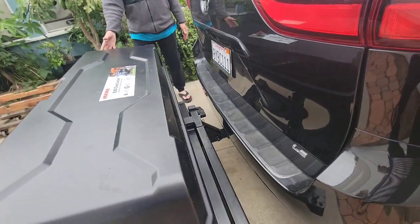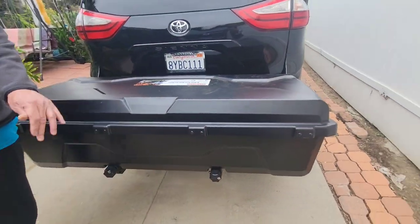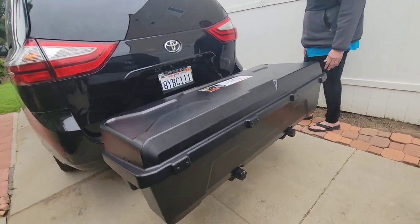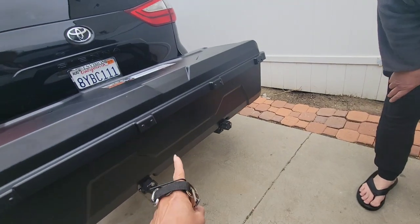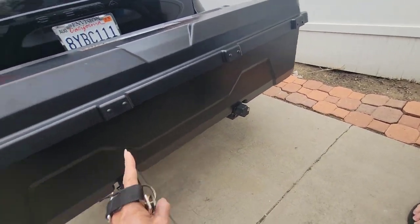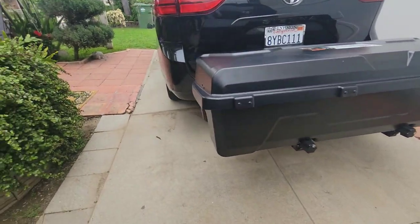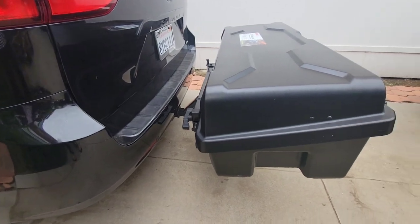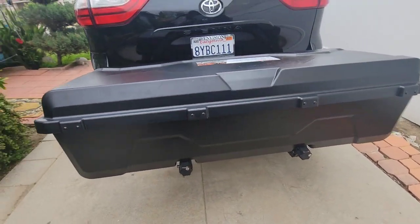Okay, this is how it looks. You can see the plate number, so we don't have to remove anything. We were planning to put that somewhere else, but with this lift setup, everything is okay. Beautiful — look at that!